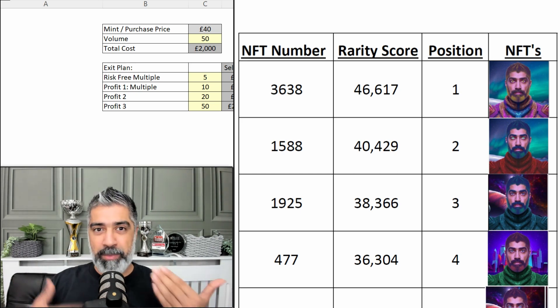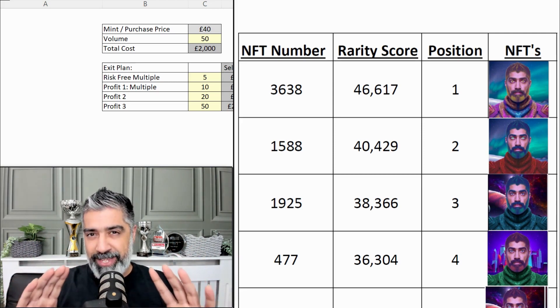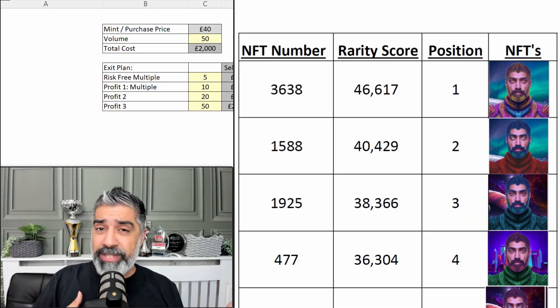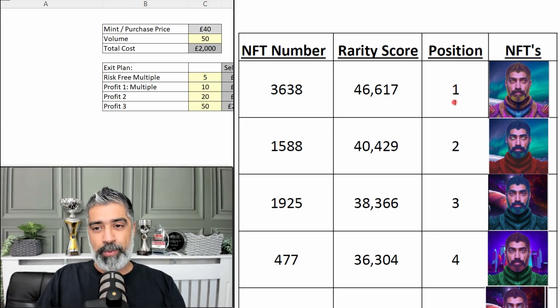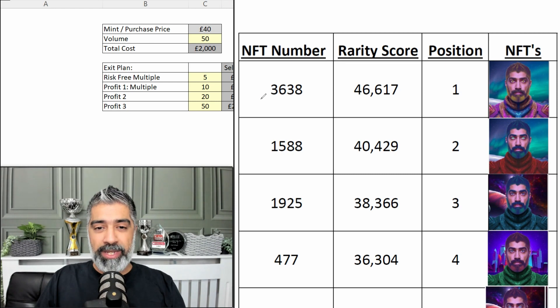I want to talk about the utility before we dive into Ethereum. There are going to be different rarities of the NFT — I've got 4,040 in the collection, so you want to be aware of the total supply of any NFT project. There's going to be more utility with some NFTs than others, and more rarity with some NFTs than others. The number one NFT — the rarest of the rare — if you get token number 3,638, it's the most precious. It has the highest rarity score, therefore it's position number one.